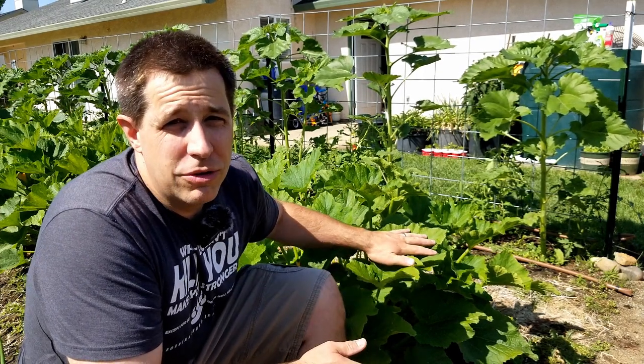Thankfully we don't have much powdery mildew here, but squash bugs are just the bane of my gardening existence. Another bug we have to deal with here in California and pretty much everywhere in the Pacific Northwest and Intermountain States are wasps. I hate wasps — they're just these angry jerks of the insect world and they can make your existence in the garden miserable if they get a toehold anywhere near you.